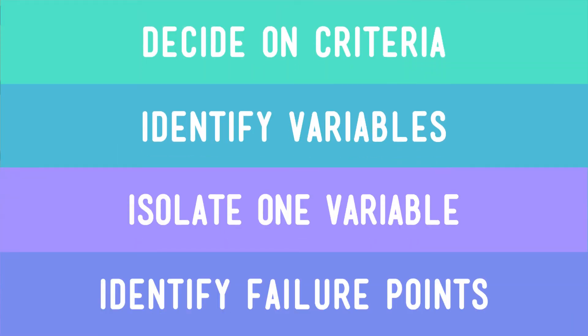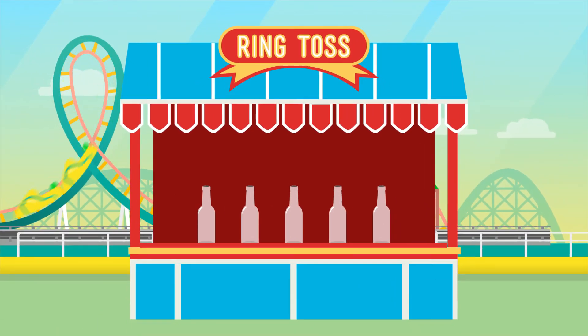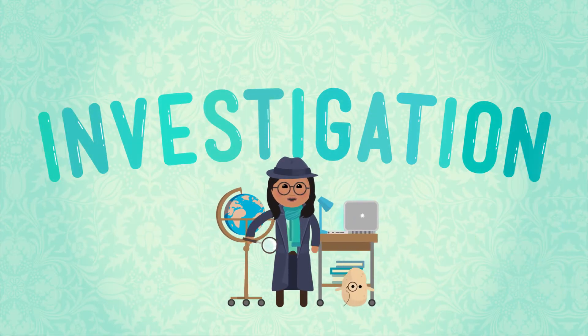But that's not all. Being good engineers, we kept testing our solution until we found a failure point. We learned that if we changed another variable — our distance from the pin — the large ring wasn't going to solve the problem anymore. Which is okay, because I only have room for one huge stuffed platypus in my room anyway. But let's try to find a few different methods we could use to get the same results. And let's not only make a plan, let's also make some tables.